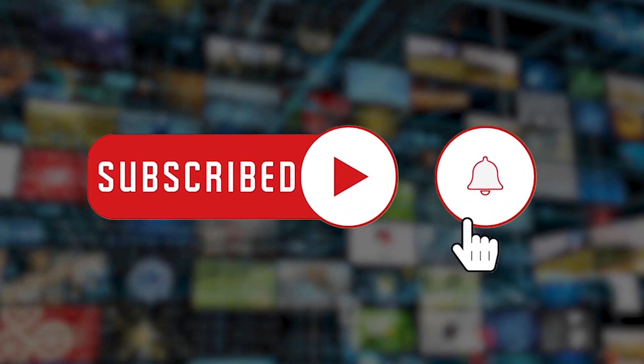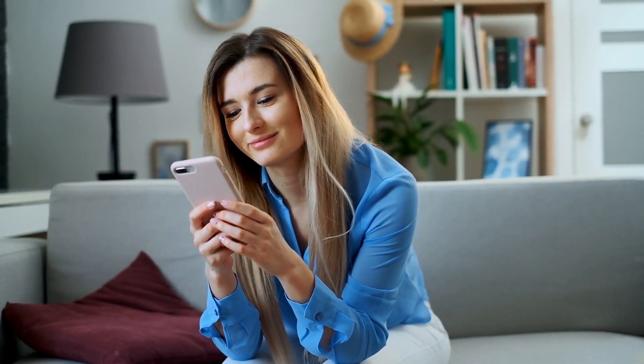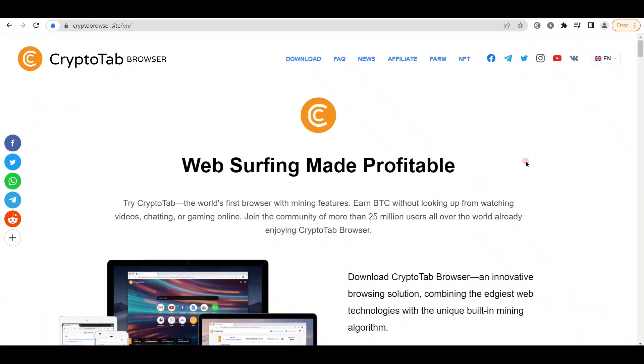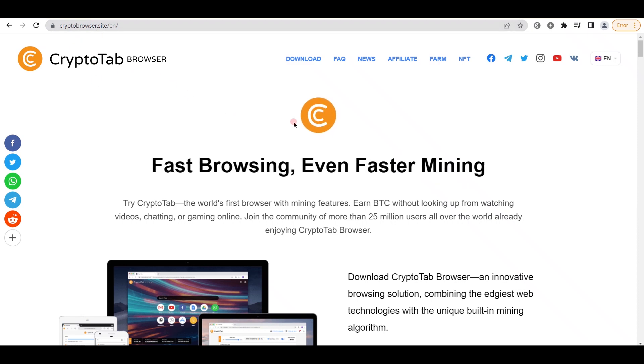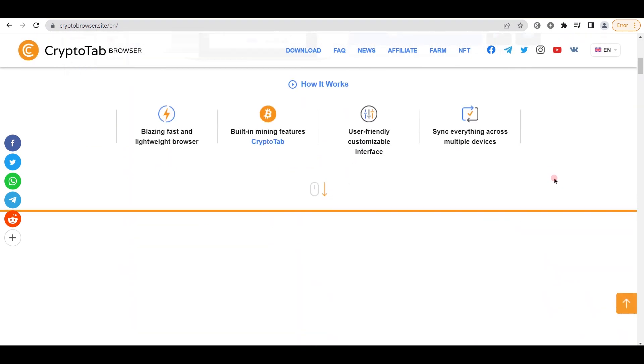Before we start, don't forget to subscribe to our channel and make sure to turn our notifications on so you can get notified every time we upload new videos. Without further ado, let us begin. The first thing you should do is visit CryptoBrowser.site. This is a one-of-a-kind piece of software that will be extremely beneficial to us today.